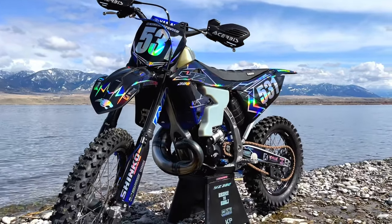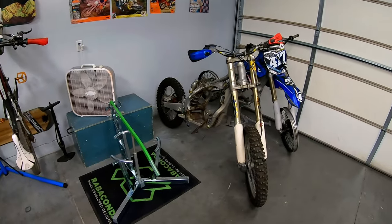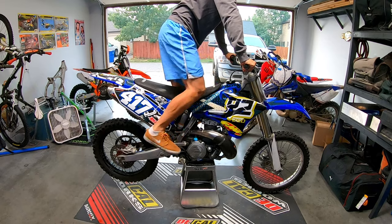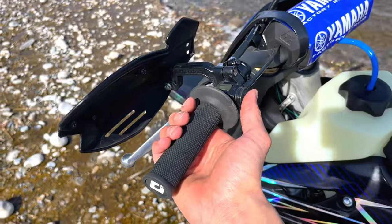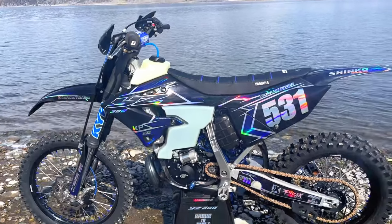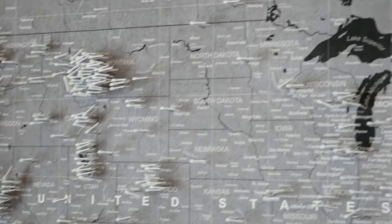For those of you that didn't follow the YZ300 build series, I'm going to catch you up to speed. I bought a pair of YZ250s from my buddy Danny back in March of 2022. I did some part swapping before getting one running and selling it, and then I decided to build the ultimate YZ300 electric start woods bike that would go to one lucky winner when it was finished. 500 people entered to win the bike, and Trenton from Wisconsin was randomly selected as that one lucky winner on May 31st.